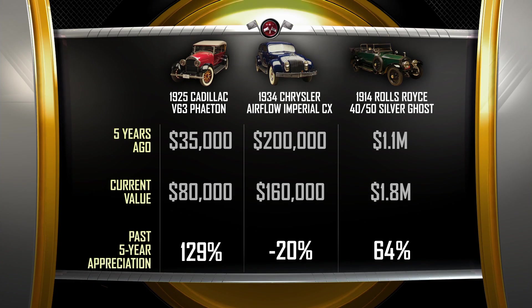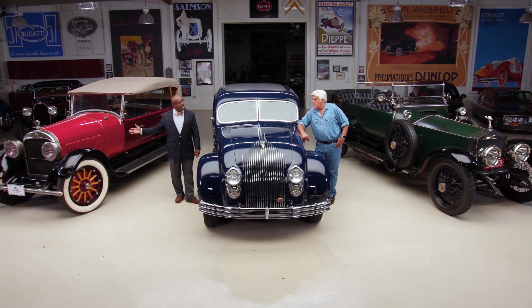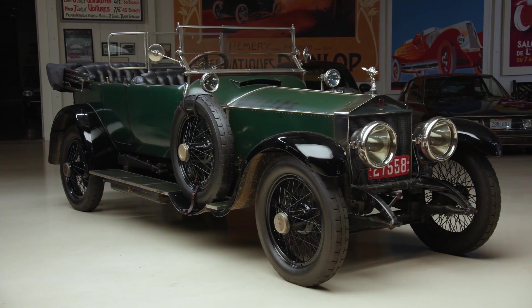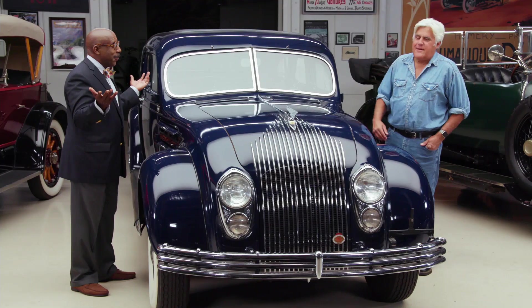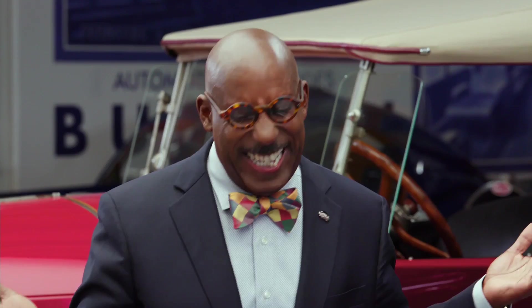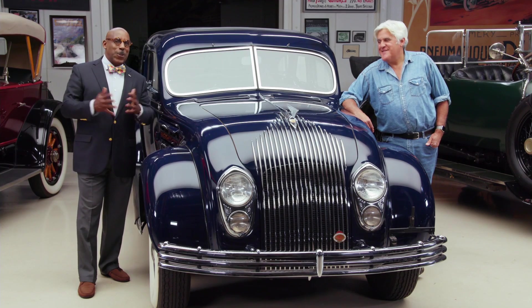Certainly the Silver Ghost is the most valuable of the cars here. But the one that wins the appreciation sweepstakes is the 1925 Cadillac. This is an argument we have every week on this show. To me, it's the one that gets you the most money. No — it's the one that's moved the furthest from point to point. Never let the truth get in the way.